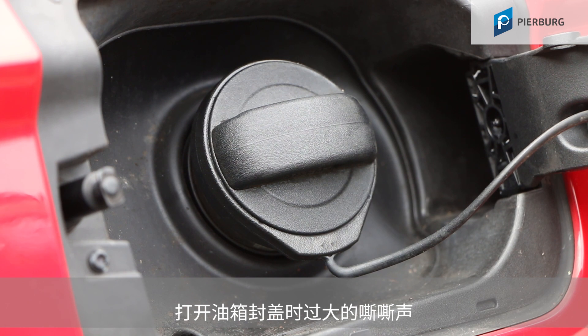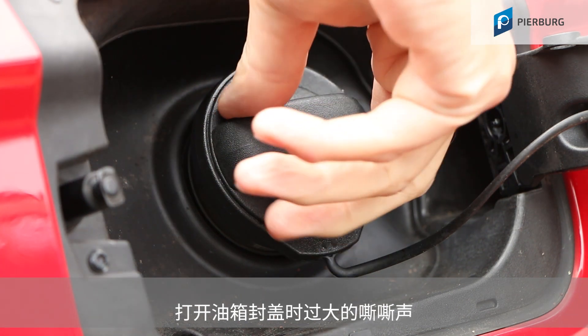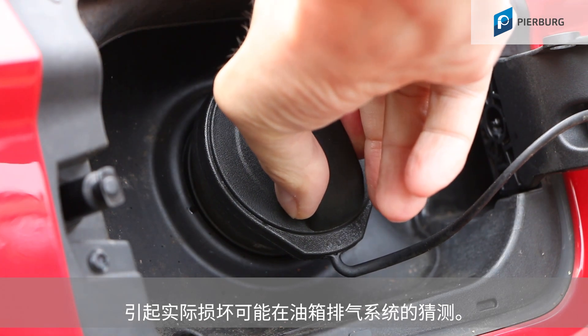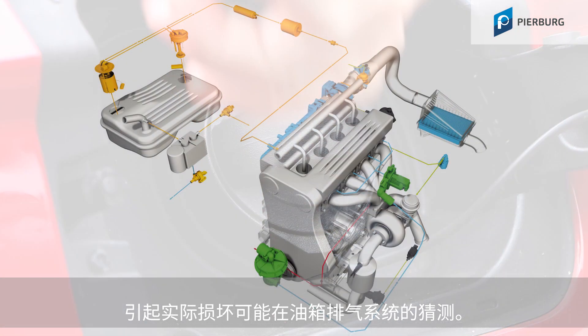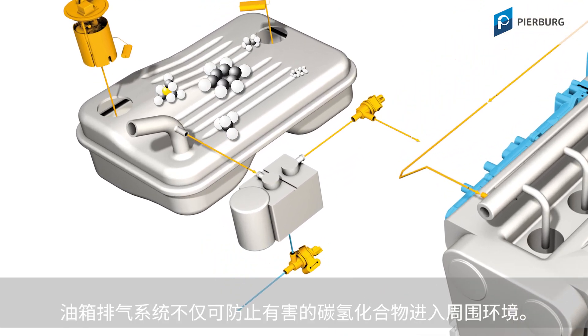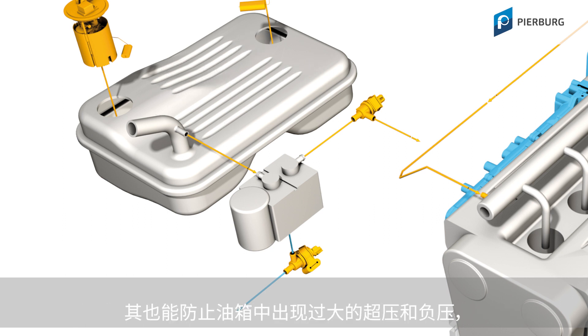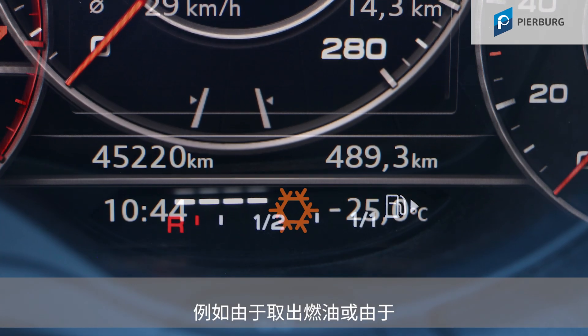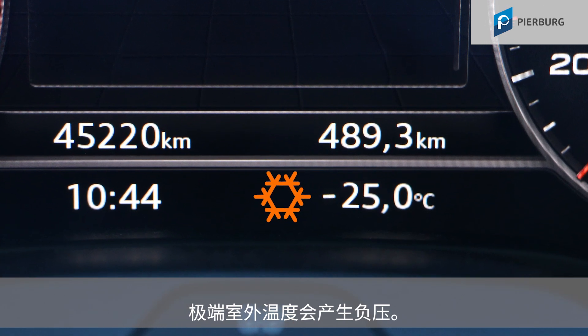An excessive loud hissing when opening the tank cap led to the presumption that the actual fault could be found in the fuel tank ventilation system. The fuel tank ventilation system not only prevents harmful hydrocarbons from getting into the environment — it is also designated to prevent excessive pressure and vacuum in the fuel tank, which can occur when withdrawing fuel or due to extreme outside temperatures.